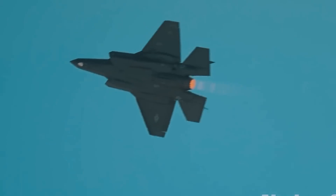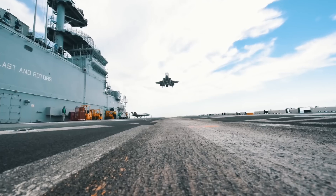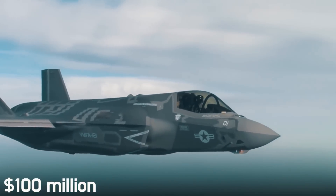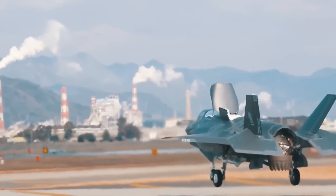F-35 Lightning II – firmly on track for modernization. The fifth-generation fighter is a very expensive machine. The American F-35 Lightning II costs about $100 million, and more than 750 of these aircraft are now in service from 30 bases and ships around the world.